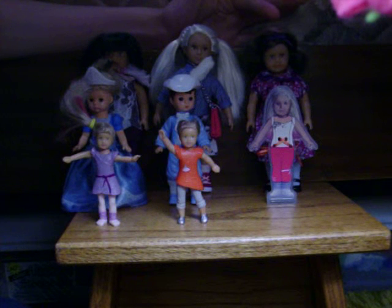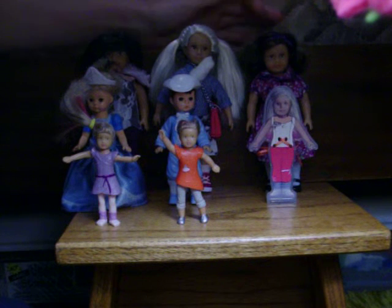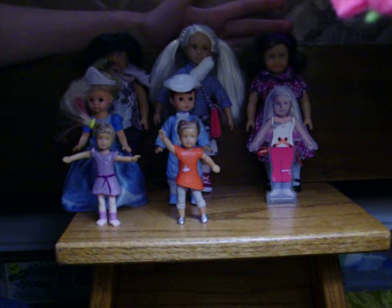Next is Ruthie — she is an American Girl mini doll. You can't buy American Girl mini dolls anymore; you have to buy them from eBay.